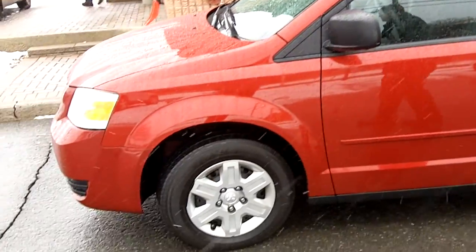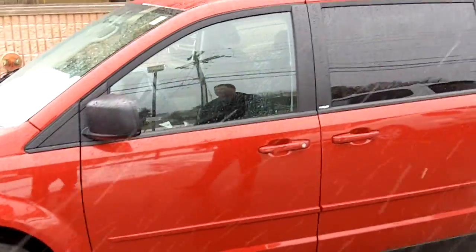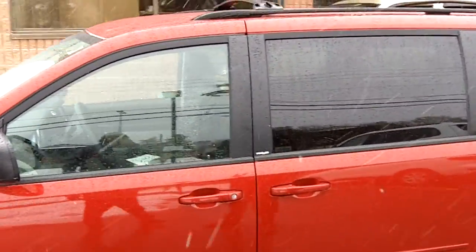Hi, Danny here from Terpain Auto World. I want to show you around this 2008 Grand Caravan SC. It's got a 3.3 liter V6 engine, 175 horsepower.